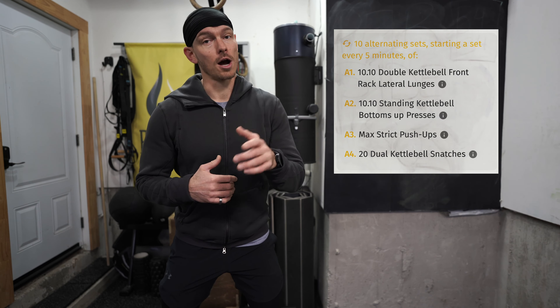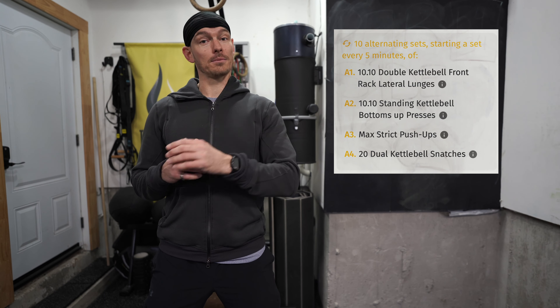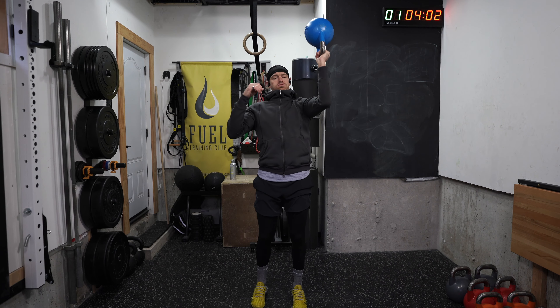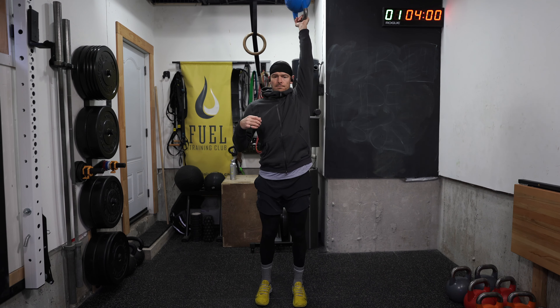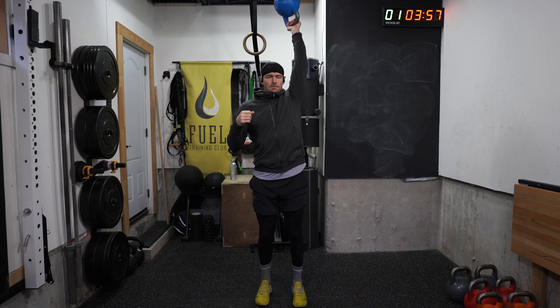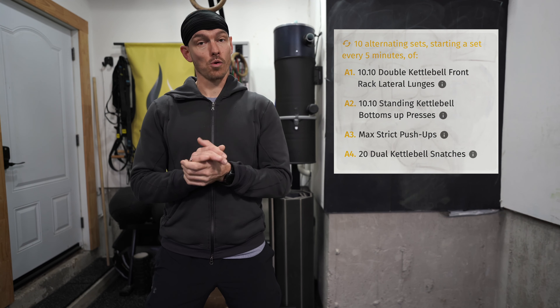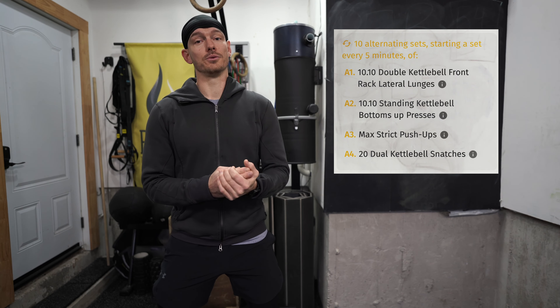You should do the same if you're not able to get that full depth. For the bottoms up press, I went a little bit lighter this time — the ninth rep last week was a little sketchy, and now with the added volume, going lighter and focusing on form and getting that full range of motion is what I worked on.